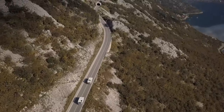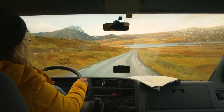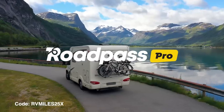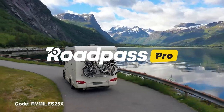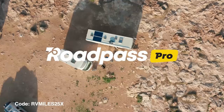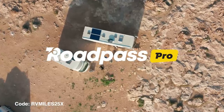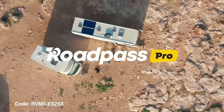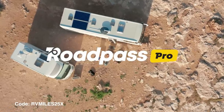Normally I'd tell you to use code RV Miles 10X to get $10 off, but for a very limited time you can use the code RVMILES25X to get $25 off — that's a 50% savings. The folks at RoadPass have extended this offer only to our RV Miles community, and it ends on December 8th. It's a great gift for someone who travels a lot. Save $25 now through December 8th, 2022 with the code RVMILES25X and grab an amazing deal while they're still offering their forever price lock guarantee.